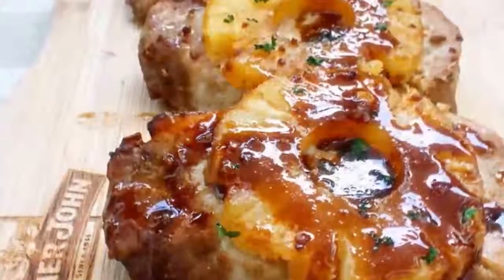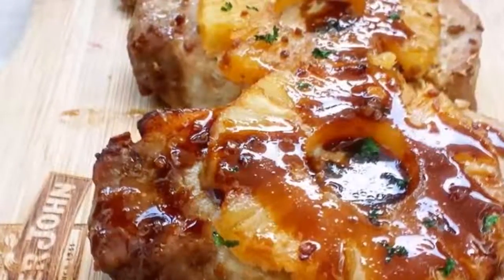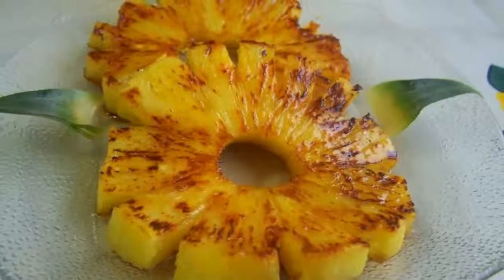Eat some baked pineapple and see what happens to your body in 3 hours. Pineapple is a fruit extremely abundant in antioxidants and nutrients beneficial to the body.